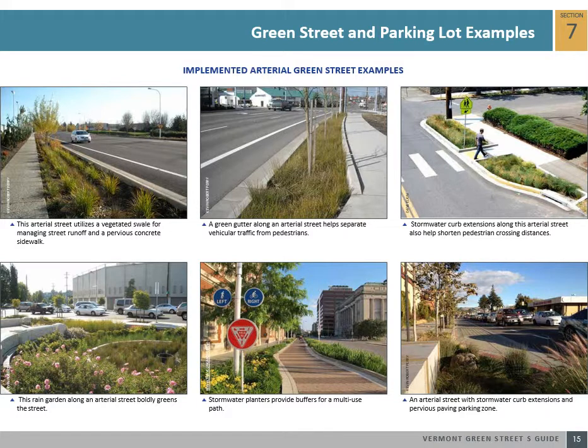The following are successful built examples of arterial green streets, including vegetated swales, green gutters, stormwater curb extensions, rain gardens, stormwater planters, and pervious pavers in the parking zone of the street.